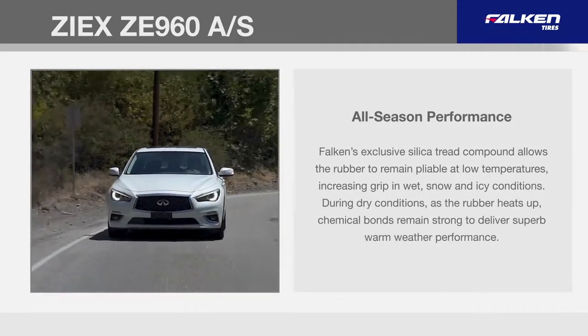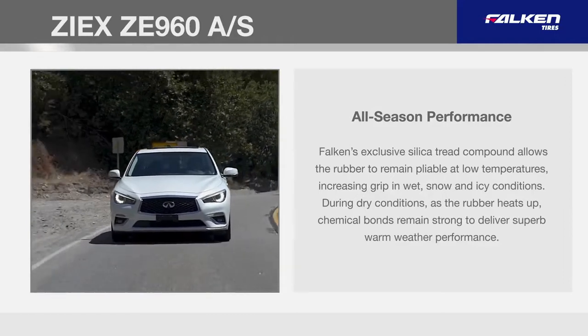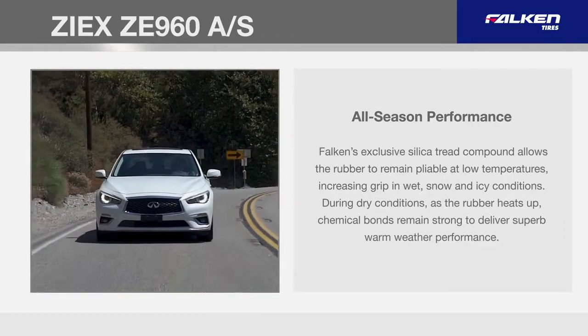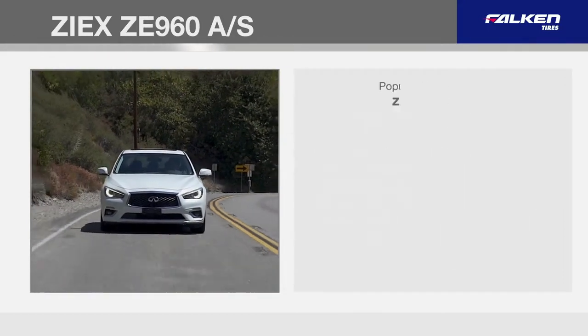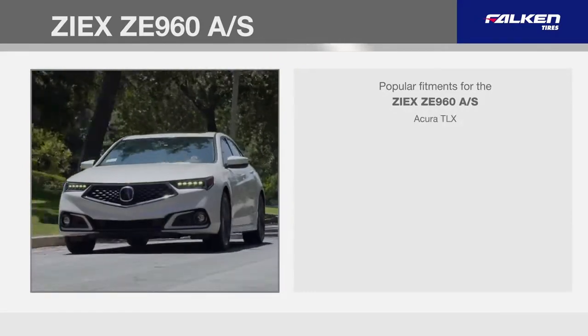During dry conditions, as the rubber heats up, chemical bonds remain strong to deliver superb warm weather performance. Popular fitments for the ZE960 include the Acura TLX,